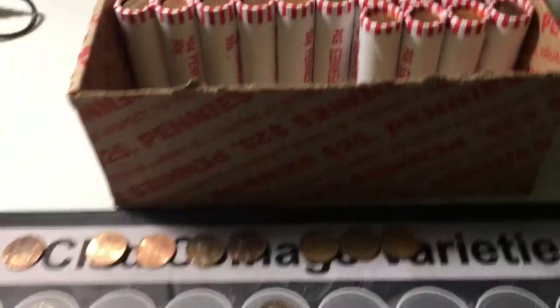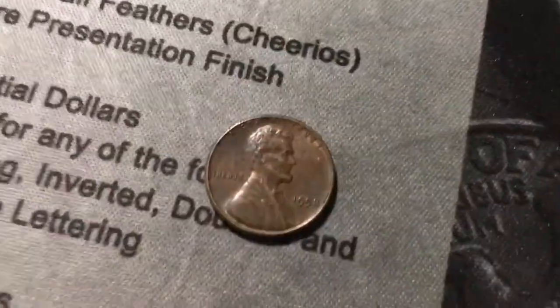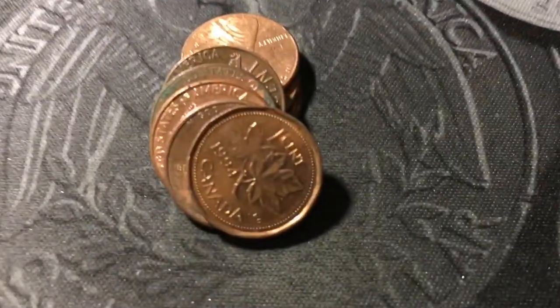Roll number twenty-six, and we're going to have wheat cent number five — it is a 1958 out of Philly. Roll thirty, and we have our fourth Canadian of the box, and this one is from 1994.